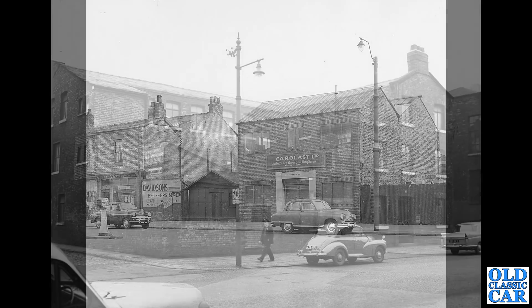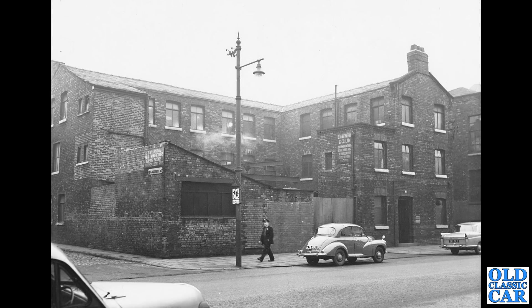Just a couple more to go — back to Manchester, and there's Melbourne Street going away off up to the left. I think this is in Ancoats, looking at the map, but that building's no longer there. In the foreground, we've got a Morris Minor and another Morris Minor a bit further away. And on the right, an Austin A55 Cambridge Mk2.